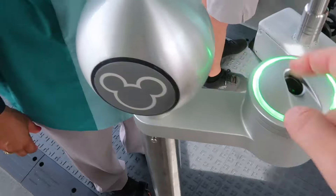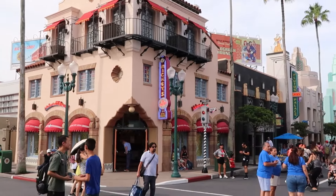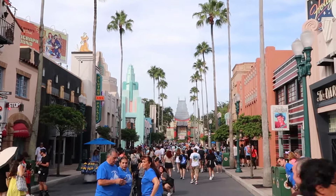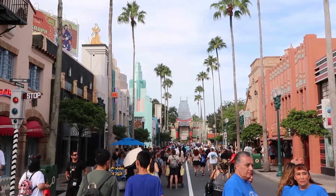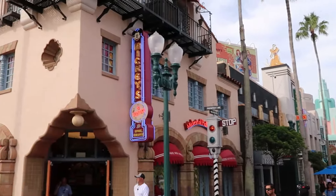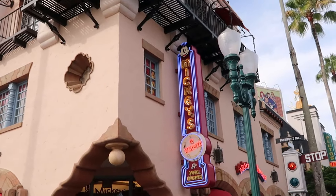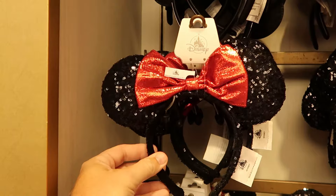Now that we've officially made our way inside Disney's Hollywood Studios, look at the incredible views here on Hollywood Boulevard — you've got Mickey and Minnie's Runaway Railway right down there in the distance. I do want to head over to Mickey's of Hollywood, always my favorite shop to check out some merchandise. As soon as you come inside the park, they have a great assortment of different ears.